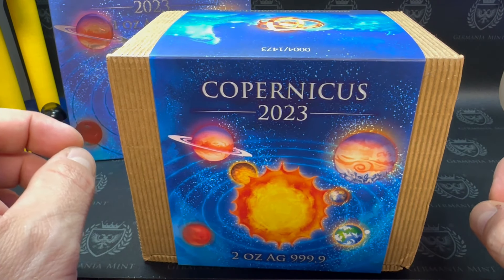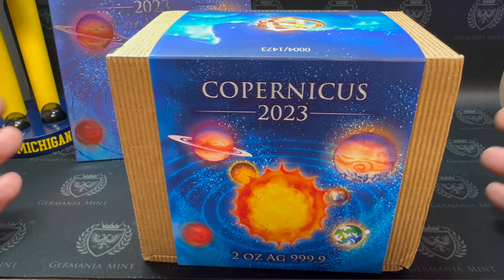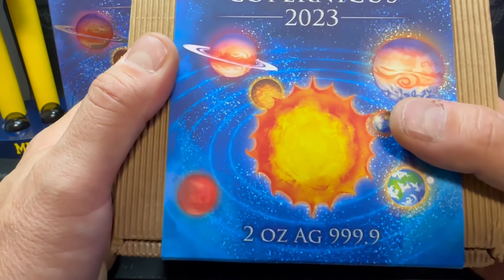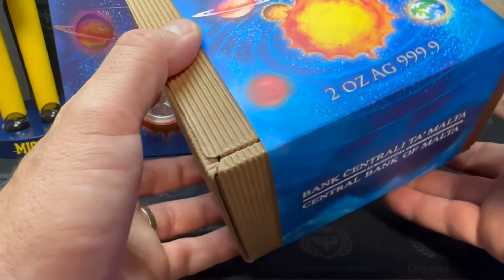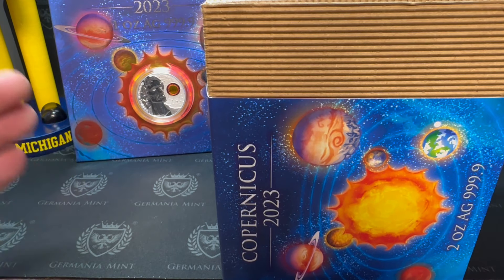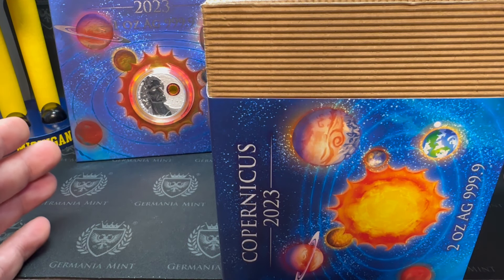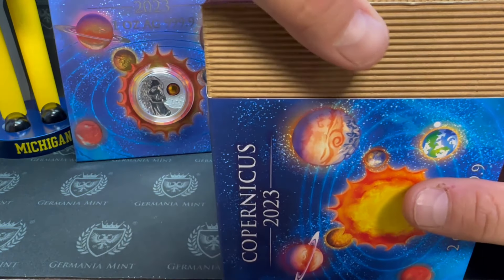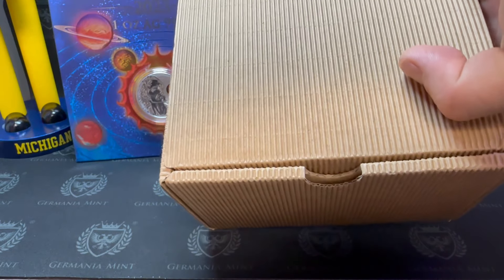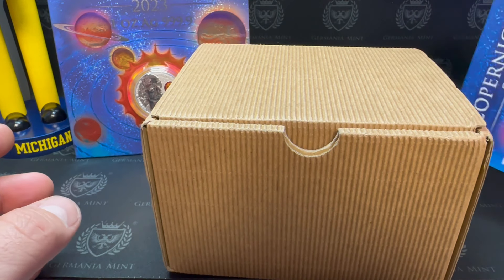I'll leave in the description a link to the two-ounce high-relief, ultra-high-relief coins from the Gangster Series — those are two ounces of beauty as well. The main thing about those is a very low mintage of 500, but everything is numbered and everything matches. That's one thing I enjoy when talking about buying or investing in collectible silver coins in the hopes of getting a return on that investment.